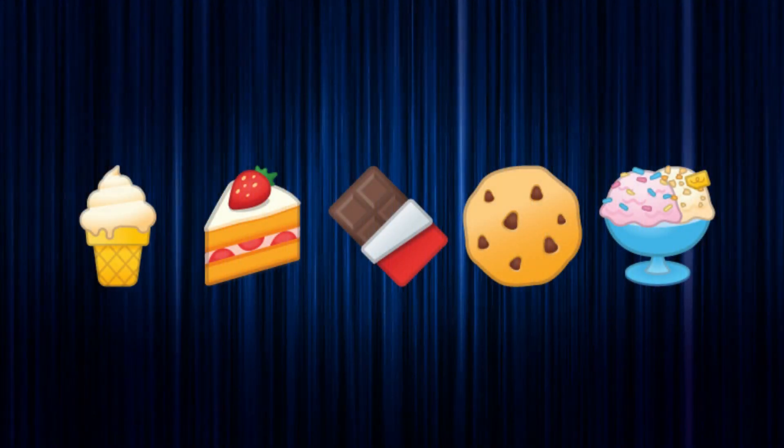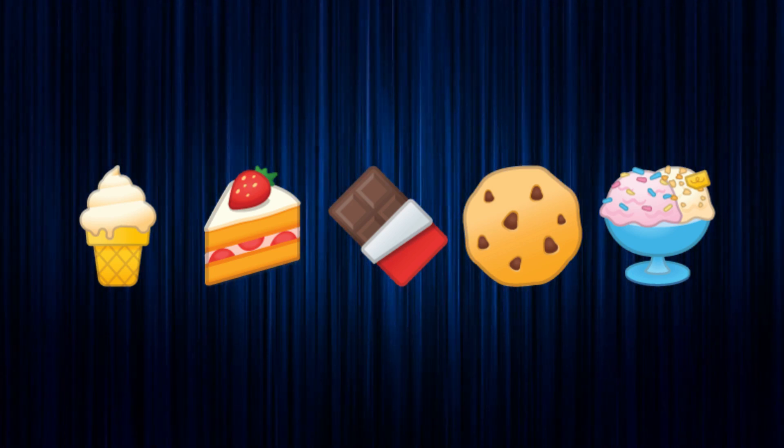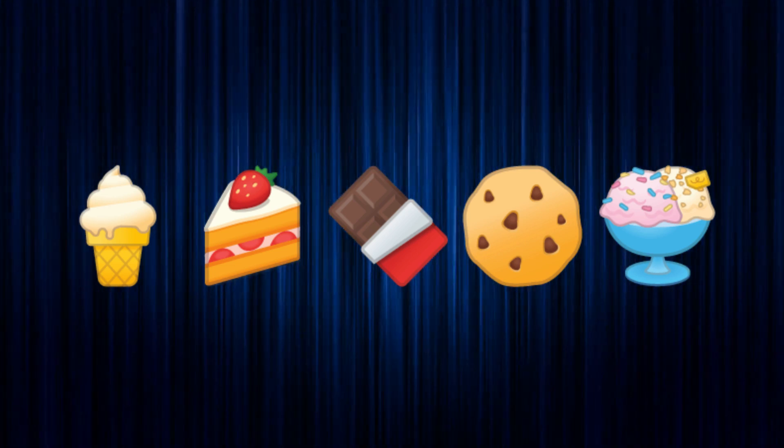So to recap, we have an ice cream cone, a piece of cake, a chocolate bar, a cookie, and a soft serve ice cream. Can you guess what type of desserts these emojis represent?